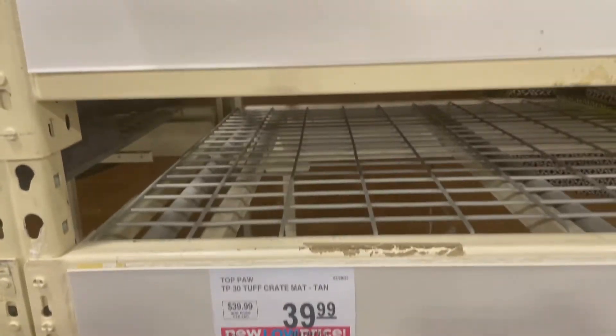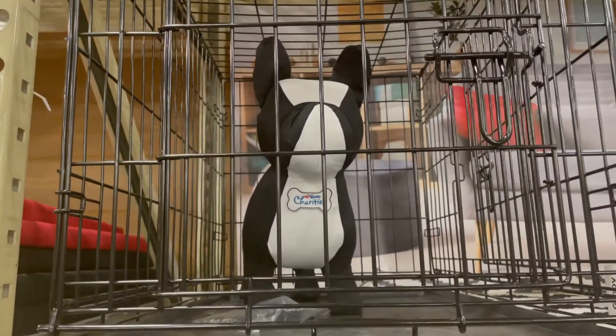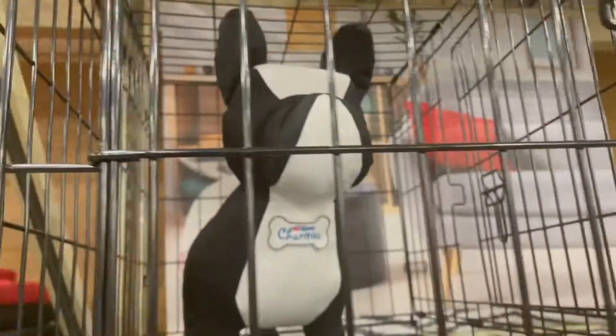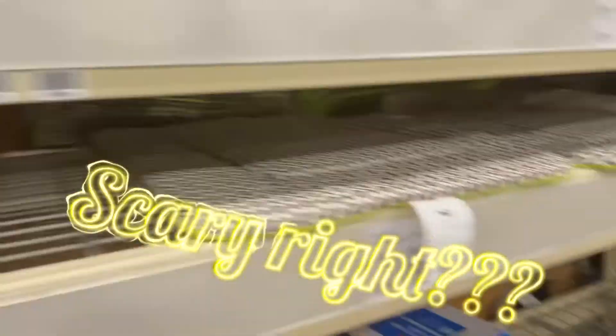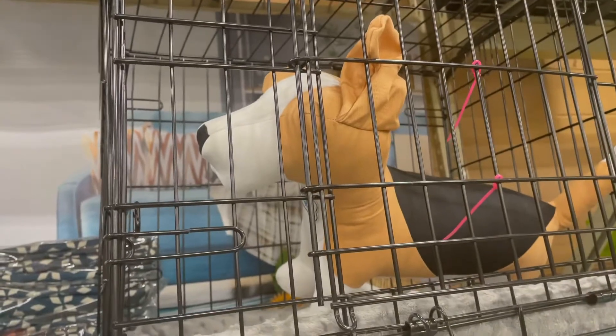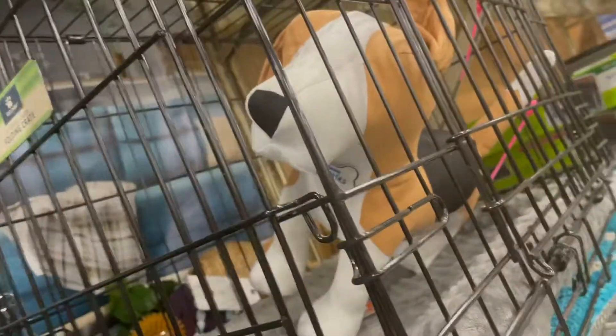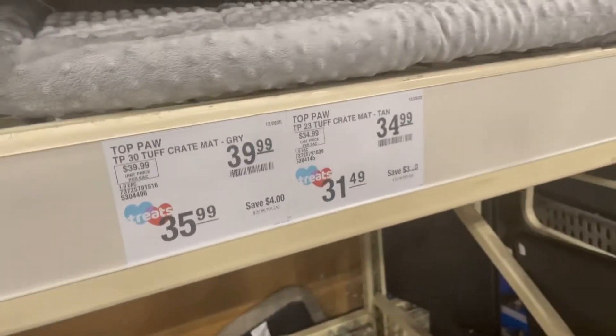Y'all, we just seen the most aggressive dog in the pet store. Y'all will not believe this dog. This dog is so scary. You hear me? I'm going to show y'all. Y'all thought I was talking about a real dog, huh? Nope. There go his friend Charlie over here. Y'all named Charles — or Charlie. Like James Charles. He's asleep. He's $39.